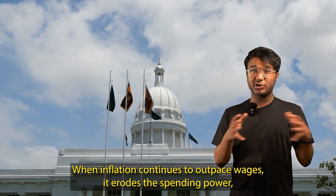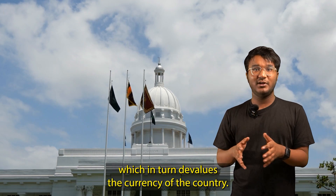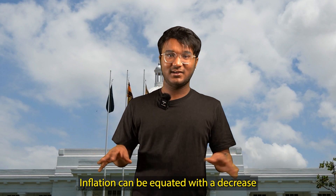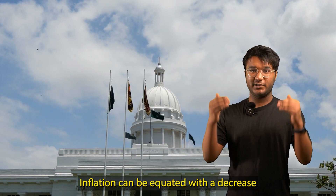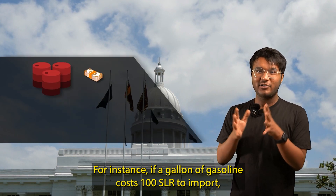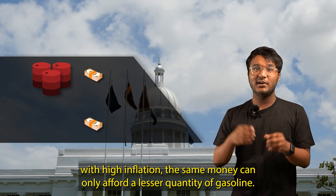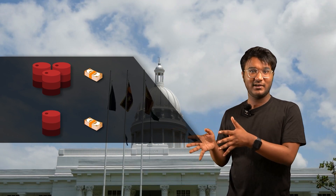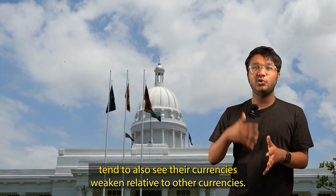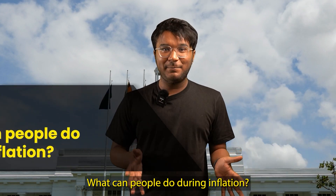When inflation continues to outpace wages, it erodes the spending power, which in turn devalues the currency of the country. Inflation can be equated with a decrease in money's buying power. For instance, if a gallon of gasoline costs 100 Sri Lankan rupee to import, with high inflation, the same money can only afford a lesser quantity of gasoline. As a result, countries experiencing high inflation tend to also see their currencies weaken relative to other currencies.